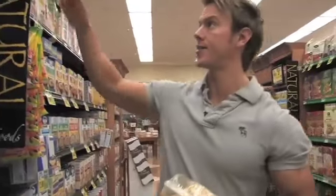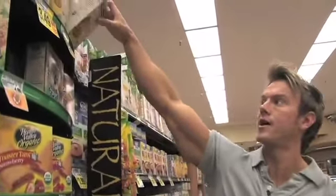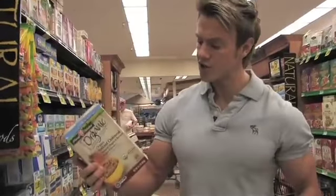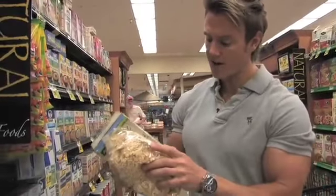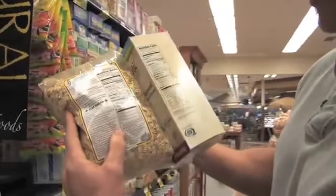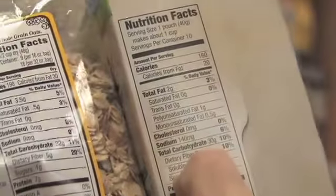With oats, you always want to go for rolled oats, and try to get them plain if you can. There are certain varieties — for example, instant oatmeal in sachets or little packets. Now, these are okay, but if we have a look at the nutritional value side by side, they contain a lot more sugar. If we look here at total carbohydrates, sugar is 12 grams.